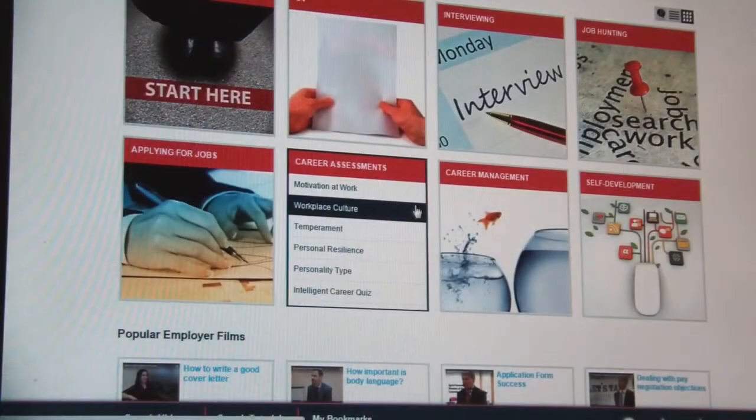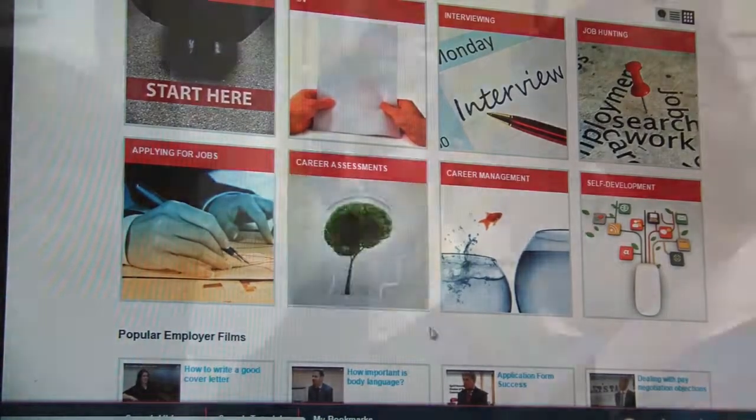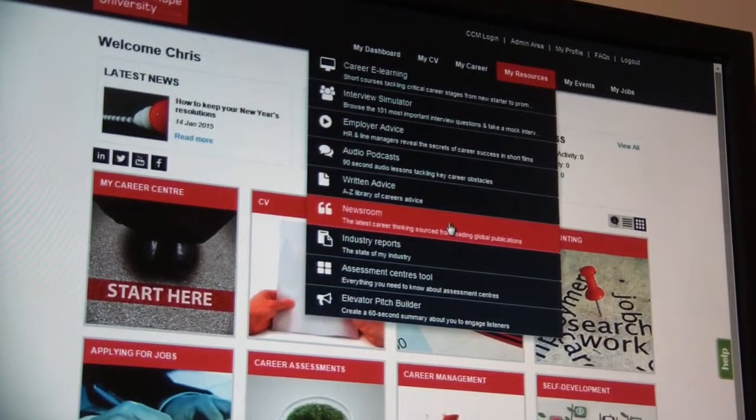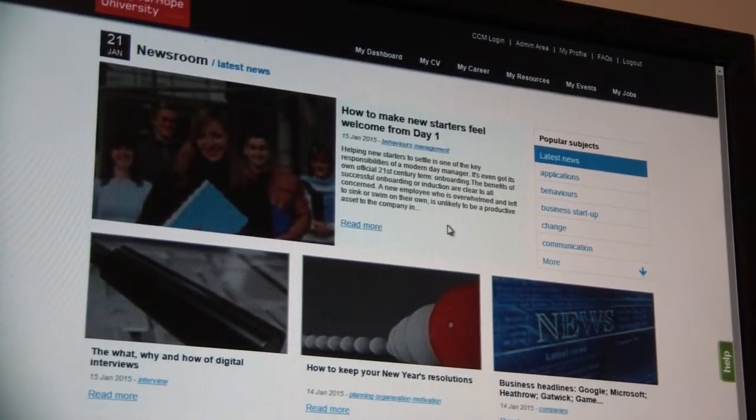Our assessment centre package enables you to practice tests and understand what's required for success at assessment centres. The Newsroom is a vast library of useful job search and careers articles with new, up-to-date content being added every week.